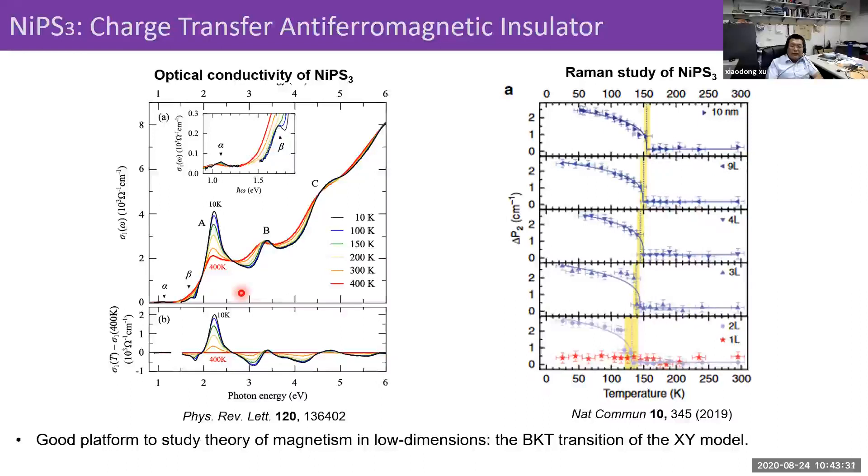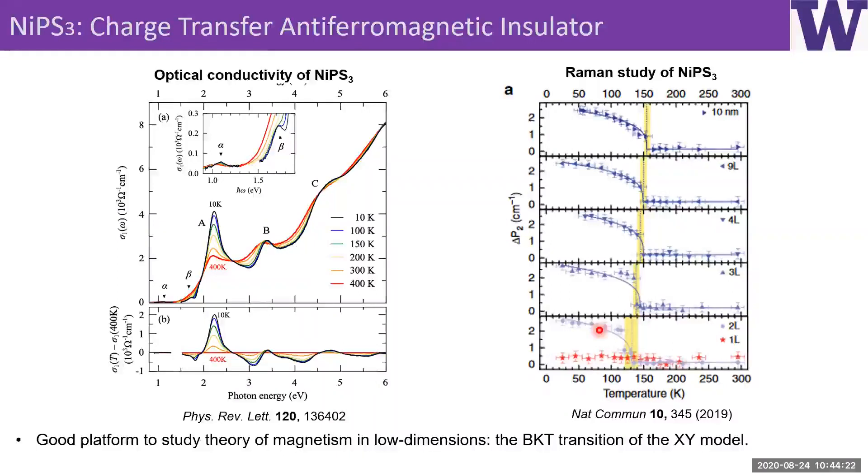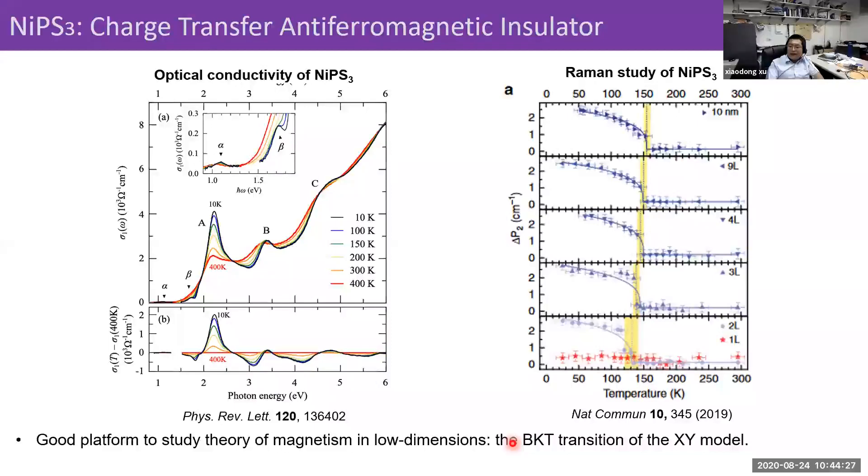People have also studied the optical conductivity of NiPS3, looking at oscillator strength transfer between features as a function of temperature. The take-home message is there's a strong coupling between electronic degrees of freedom in these bulk crystals, confirming NiPS3 is a charge-transfer antiferromagnetic insulator. Raman studies have also been used to understand the magnetic order as a function of layer thickness, tracking magnetic susceptibility. What's interesting is this system is a platform to study magnetism in low dimensions, with a BKT transition: in thick samples it's an XYZ model, but in thinner samples it becomes XY, and in a monolayer there's no magnetic order.